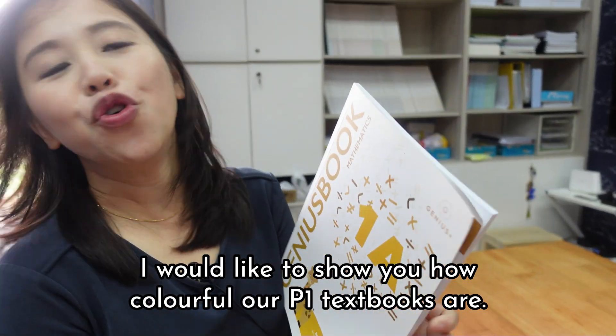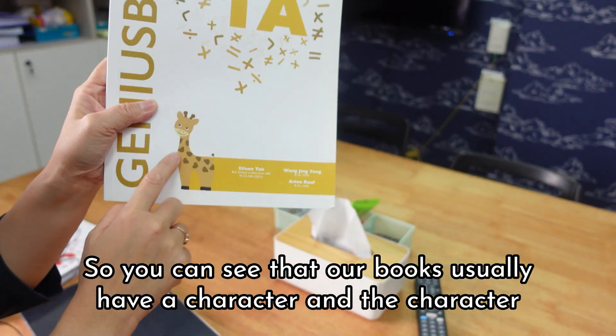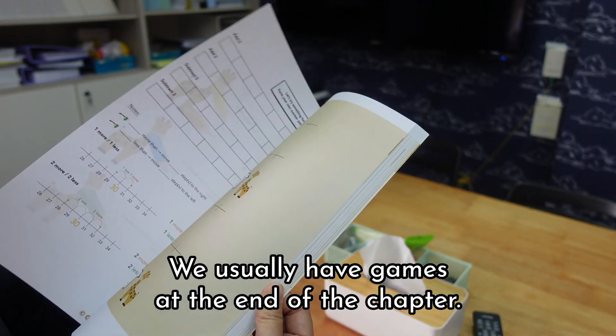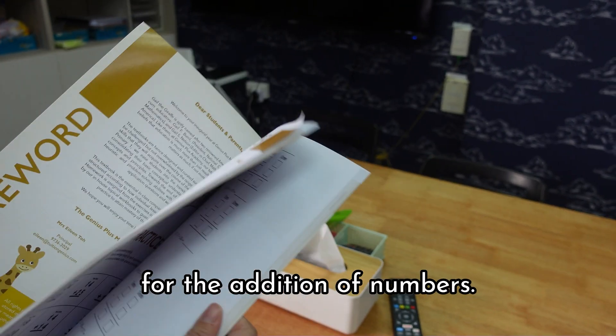I would like to show you how colorful our P1 textbooks are. You can see that our books usually have a character, and that character will follow throughout the whole book. We usually have games at the end of the chapter — you can see that we have a snakes and ladders game for the addition of numbers.